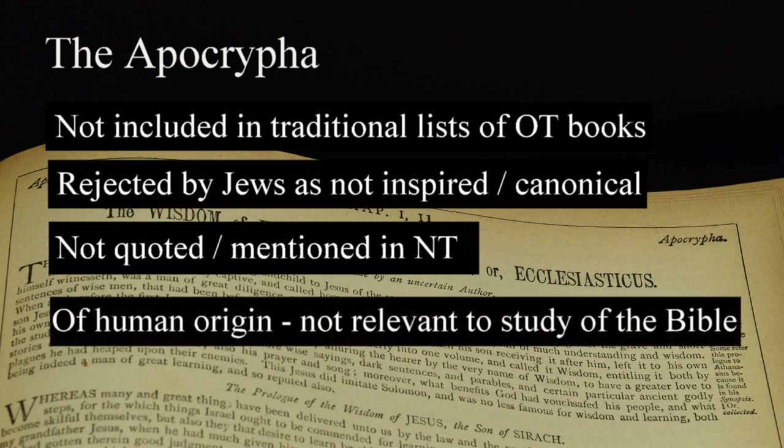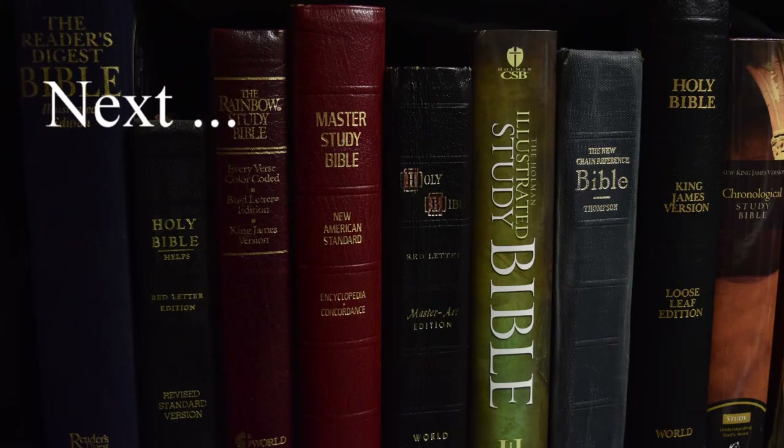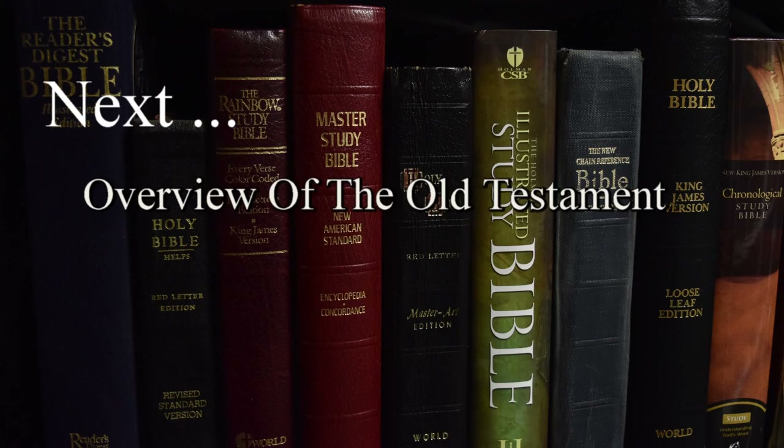Given these factors, we can conclude that the Apocryphal books are the product of human invention and therefore are not relevant to a study of the Bible. In our next lesson, we'll examine an overview of the Old Testament.